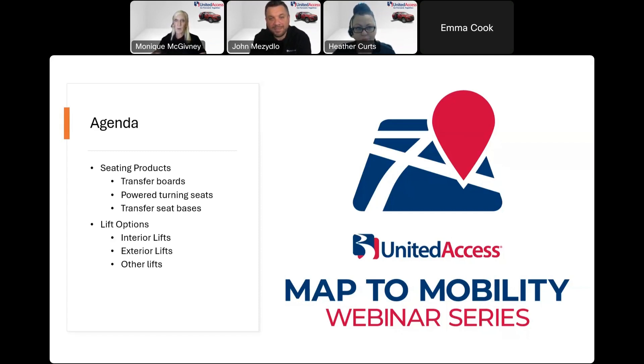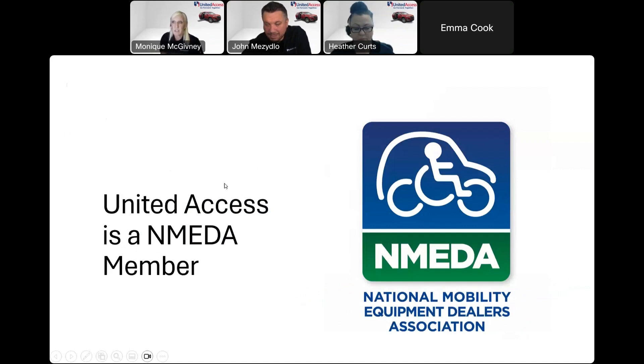If you do have questions throughout the webinar, you can submit them in the chat function. If we have time, we will get to them; if we don't, we will definitely follow up after the fact and answer any questions you have. To get started, we wanted to introduce this logo and acronym: NMIDA.